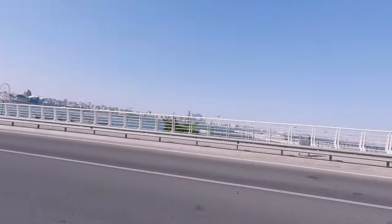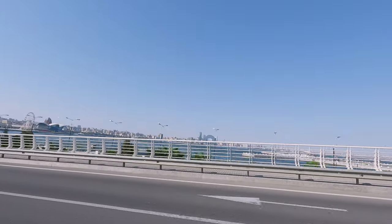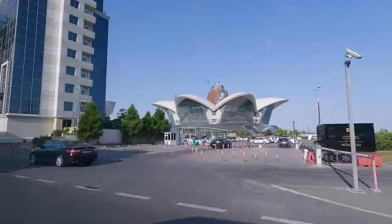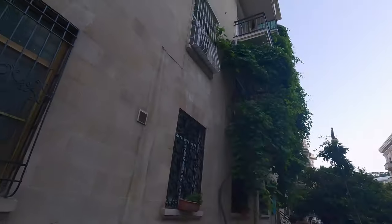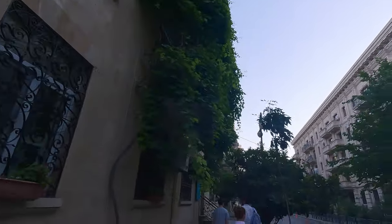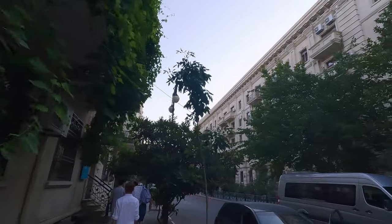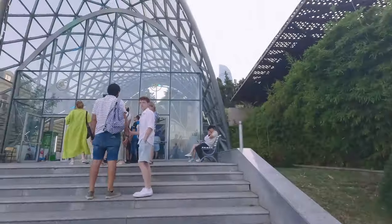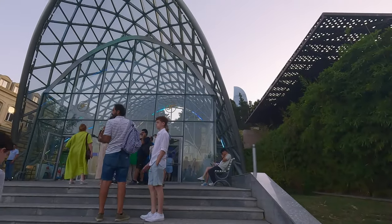We headed back to Baku and had a freshen up after all the mud and sun, before getting ready to head up to the flame towers in the early evening. We're going to see the sunset and then we're going to see the towers hopefully light up. Walking through the neighbourhoods and I still just can't get over the architecture here. It's so beautiful.